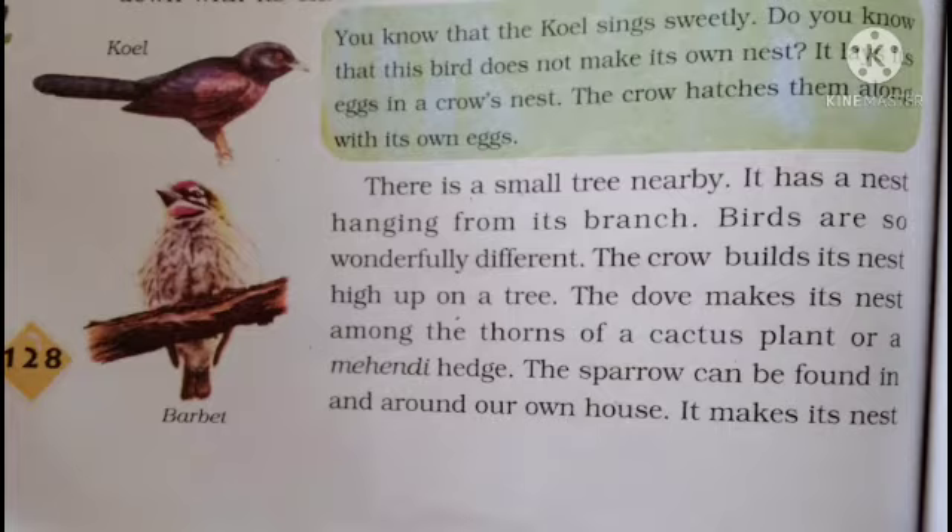There is a small tree nearby. It has a nest hanging from its branch. Giju bhai tells us that here is a tree with a nest in it.